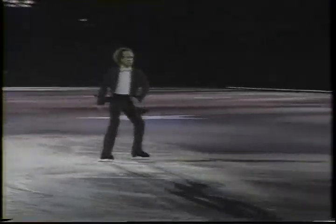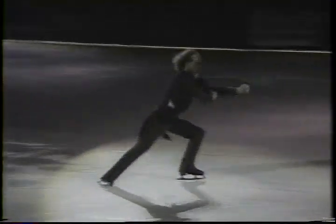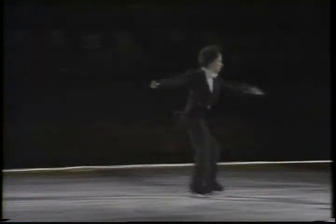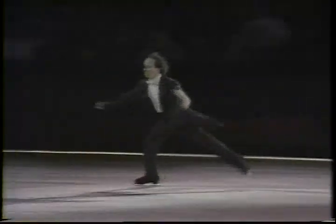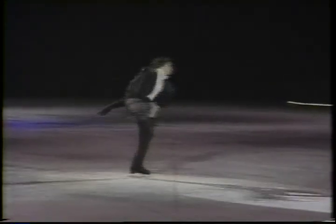I couldn't look at the footwork there — Scott's forte. This program is packed with difficult footwork.